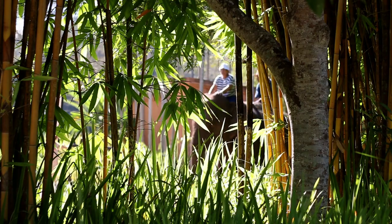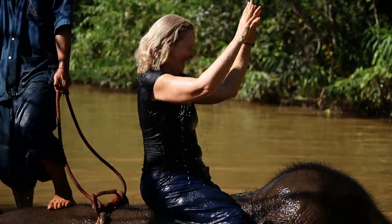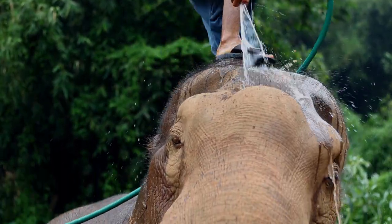I wanted to come to Thailand because it has the combination of really interesting coffee — there is some high quality coffee here — and I needed to find a foundation that has enough elephants, that has a really strong approach to conservation, and where the elephants are well cared for. And that's the case here.